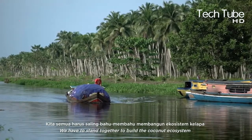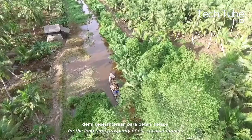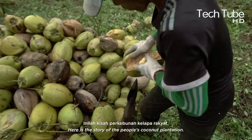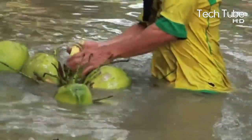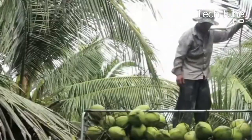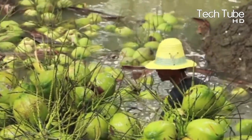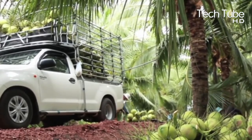We should do something to help improve this ecosystem. What would happen if there were no coconut farmers in Indonesia? Indonesians should keep nurturing their concern for the coconut ecosystem, otherwise it could disappear. However, they cannot rely on the private sector alone — we must stand together to build the coconut ecosystem through infrastructure development that takes into account all three pillars of sustainability for the long-term benefit of coconut farmers.